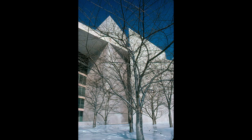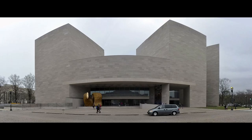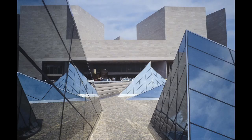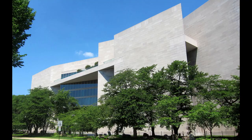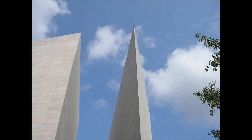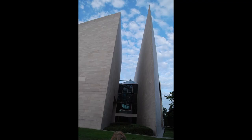Clad in the refined texture of pink Tennessee marble, the building's facade subtly mirrored the material palette of its neoclassical counterpart, the West Building. However, beneath this tactile surface lay a labyrinth of architectural details. Each fenestration, each angular junction, was meticulously crafted, synthesizing the principles of modern design with the precision of structural integrity.